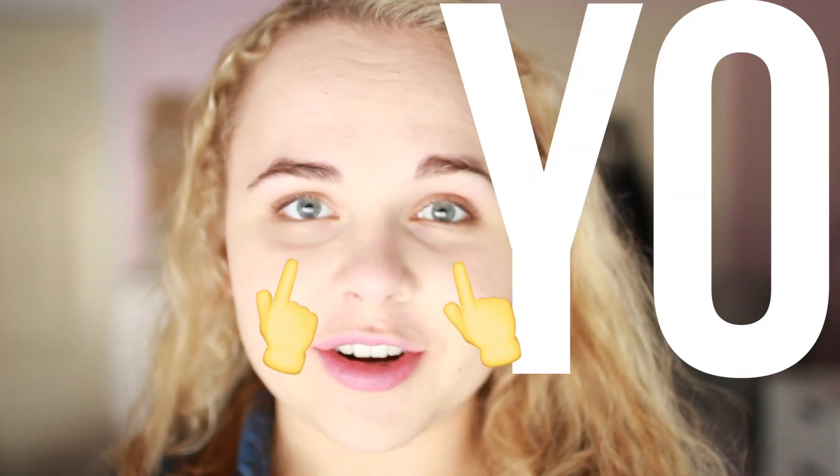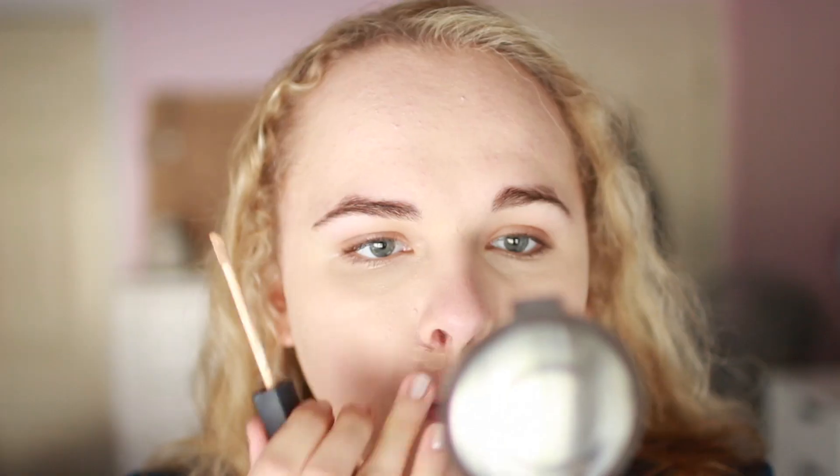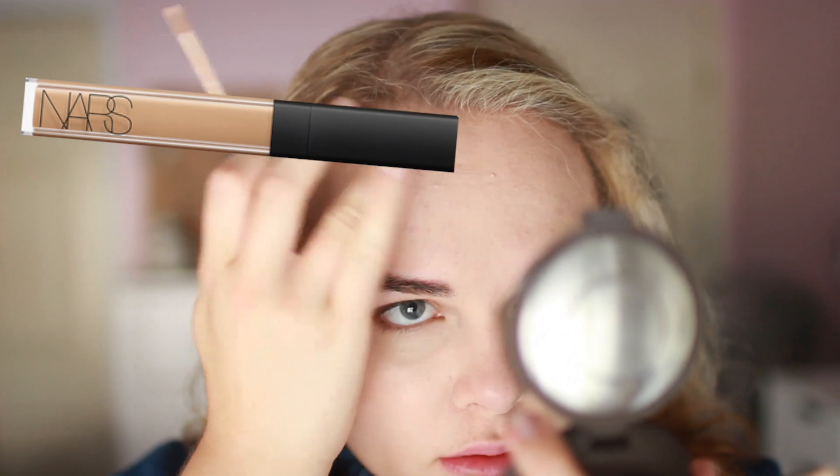Next is concealer. If you're waking up super early and going to bed kind of late, you're probably going to have some dark under-eye circles that you want to cover. So I'm using my NARS Radiant Creamy Concealer, bringing this below my eyes and wherever I have darkness, redness, or acne — anything I need to cover.